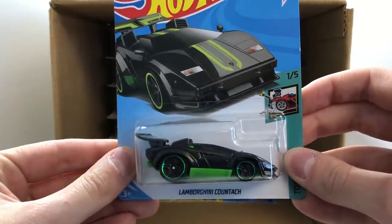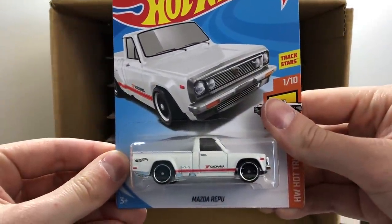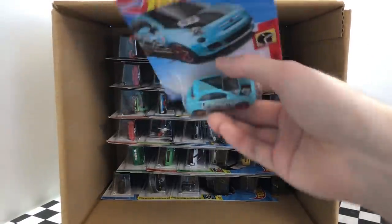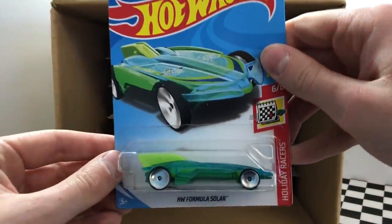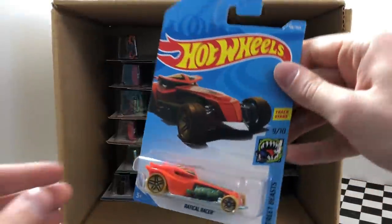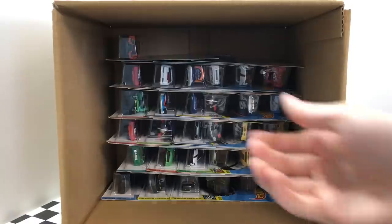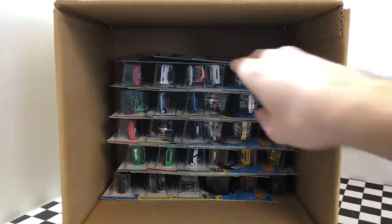Now it's time to dive into our second layer of 36 cars. Taking a look in the top right corner here we have the Tuned Lamborghini Countach. Our next vehicle is the new white color of the Mazda Repu truck. This little sky blue car is the new color of the Fiat 500. The next car we have here is a Holiday Racers model. Earth Day HW Formula Solar — from the Street Beast series this one is the Radical Racer.